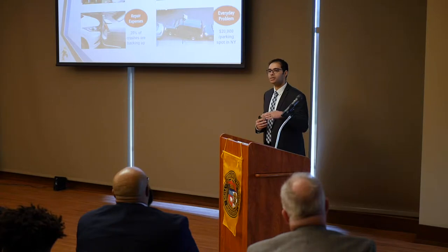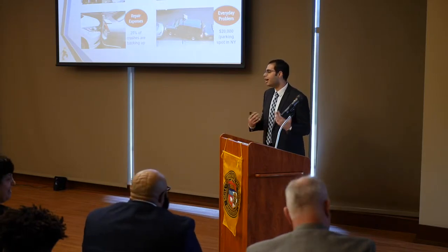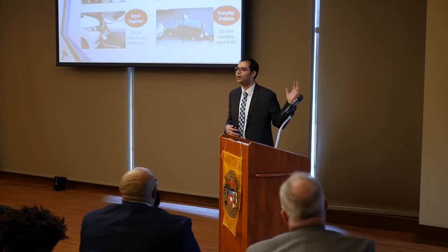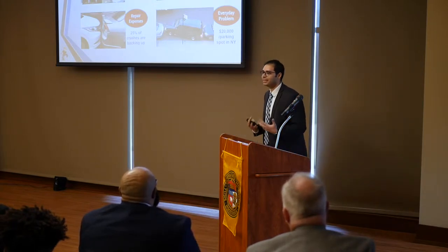Each apartment has two to three cars and we had a very limited number of parking spots. One of my neighbors, whenever he parked his car, he kept moving backward and forward until he hit both cars — the one in front of him and the one behind him. I fixed my bumper like three times, then ended up parking my car far away from home to keep it safe. I wish I could have something to protect my car.